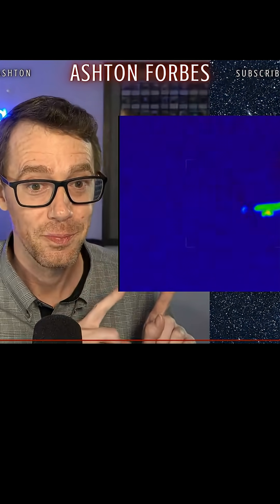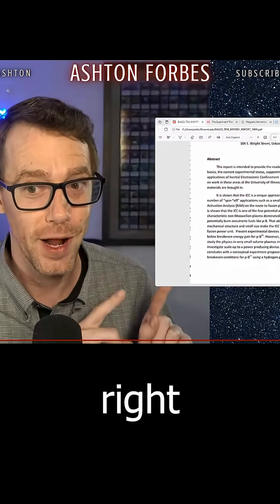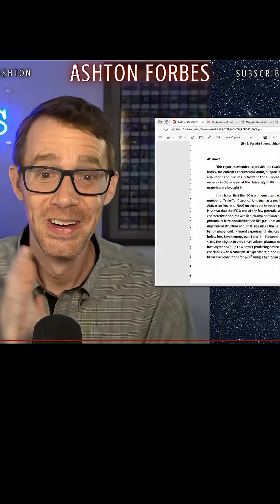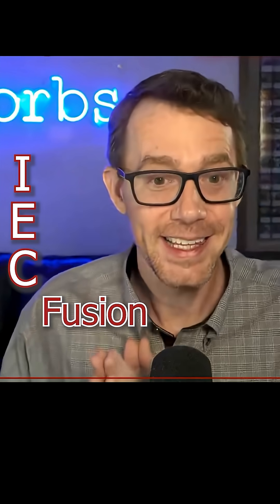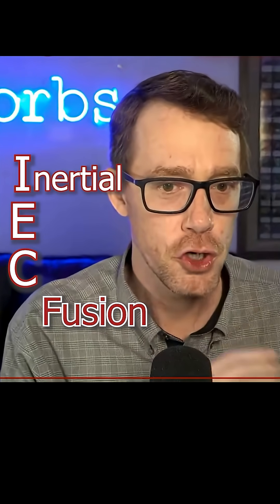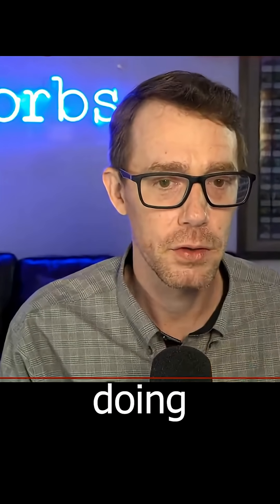That is the orbs — that is the fusion reactor inside the orbs that he's talking about right there. IEC fusion, guys — memorize it: Inertial Electrostatic Confined Fusion. That is what they're doing with the plasma orbs. Boom.